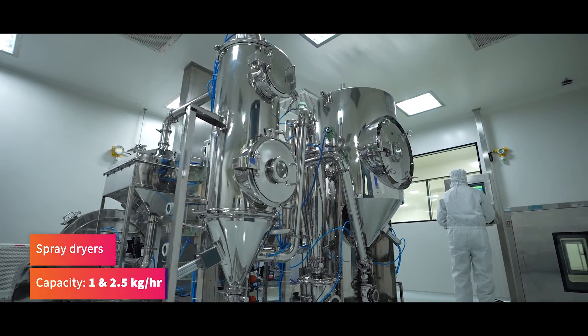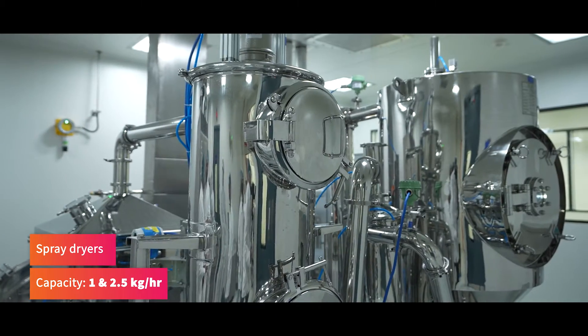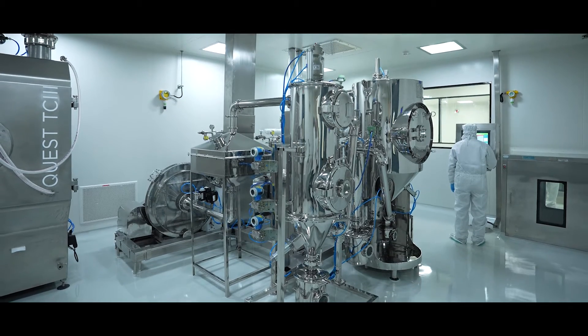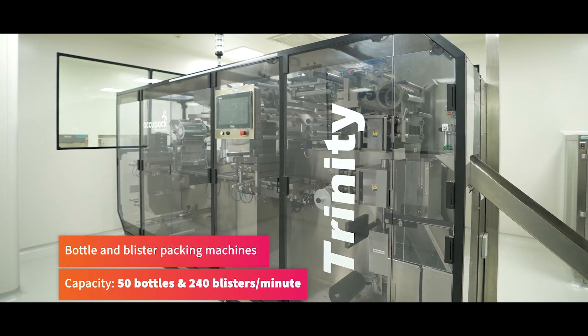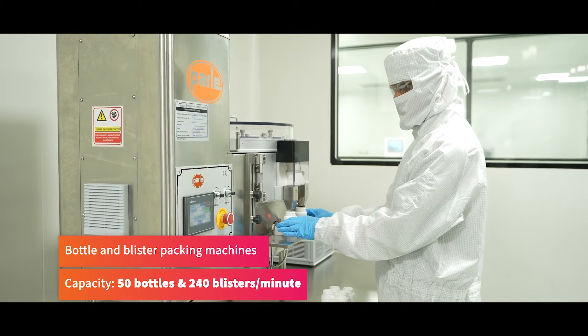Spray dryers with a capacity of 1 and 2.5 kg per hour and the ability to handle a wide range of solvents. Bottle and blister packing machines with a capacity of 50 bottles and 240 blisters per minute.